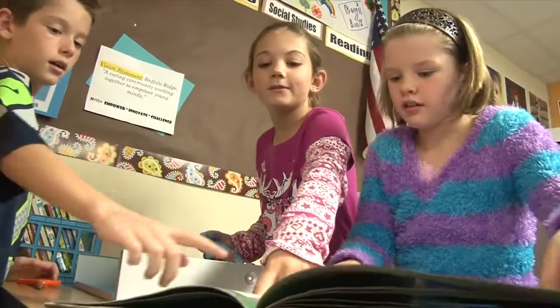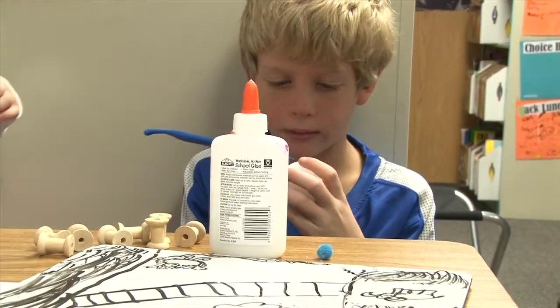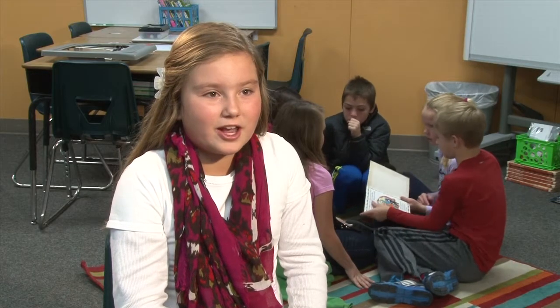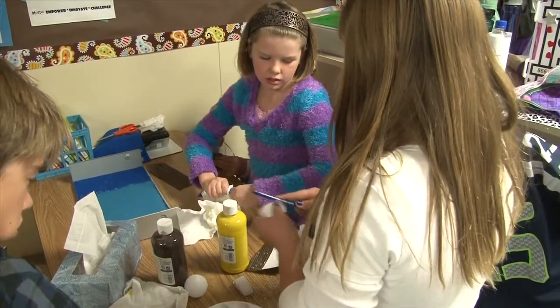Instead of just sitting in our seats and doing work the whole day, we get to move around and collaborate with other kids. The funnest thing is we get to collaborate. Every day we get to make something with the materials from the makerspace.